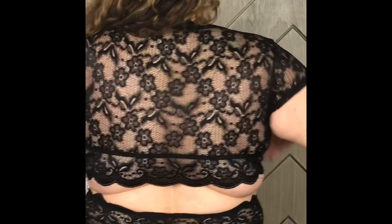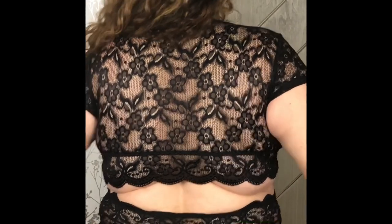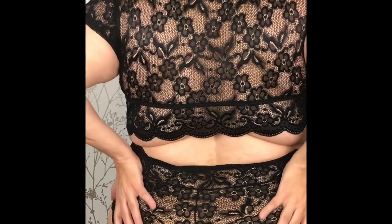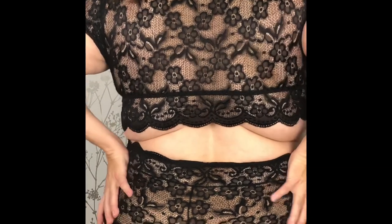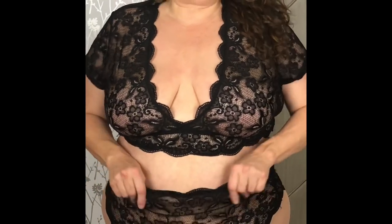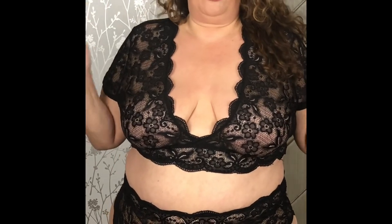It has this beautiful lace back detail, so you could use this as a layering piece. The scallops go all the way down around the bottom panty area. It's super stretchy and super comfortable. I'm a size 18-20 — I sized up one to a 20 — and I am in love with this set.